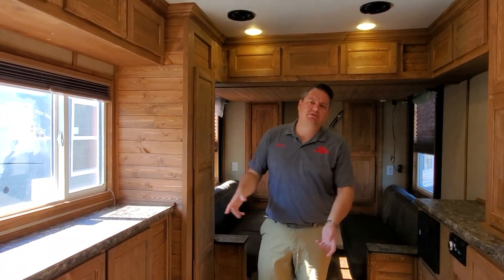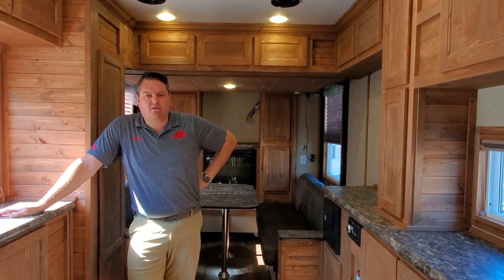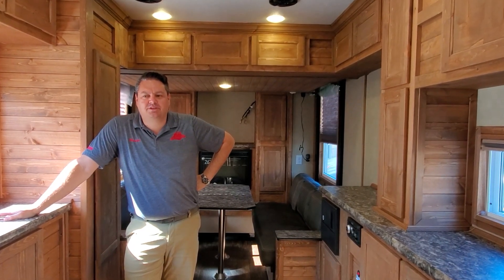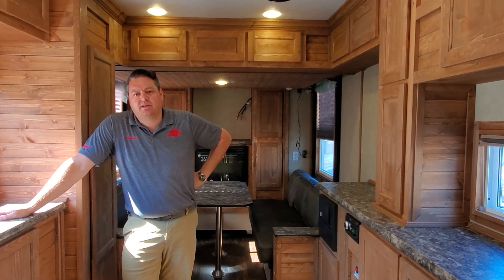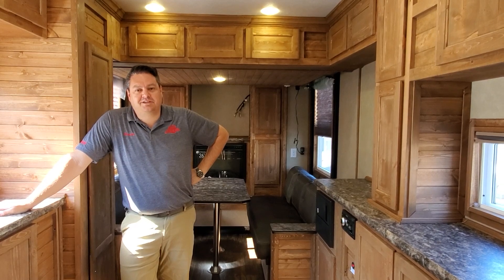As always, thank you so much for watching. Ask questions — if I say something wrong, tell me, that's cool. I like doing videos and I like it when people watch them. Remember, we're at Smoky Hills just one mile north of Park Rapids. Go to smokyhills.com to check out our inventory because it's always changing. Thanks.